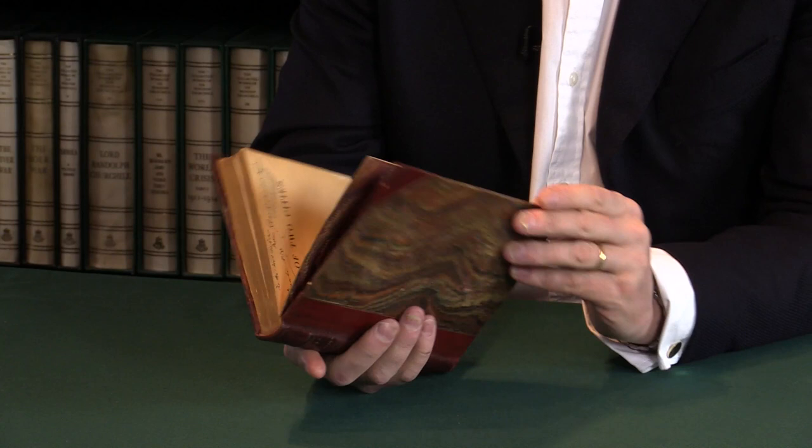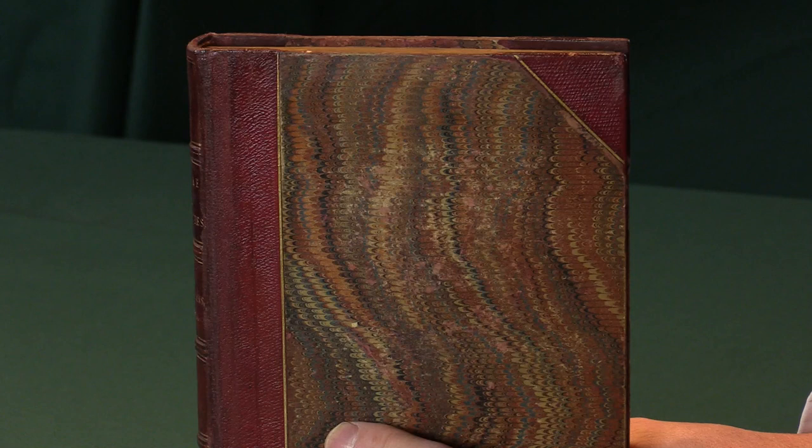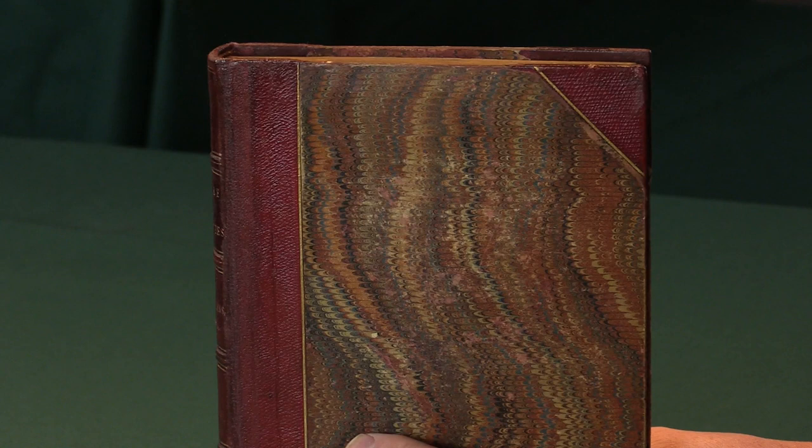A Tale of Two Cities is probably Dickens' most popular novel overall. It's been reckoned to be the best-selling novel in the English language, with over 200 million copies sold — so one of his best titles.